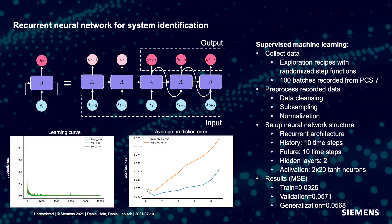For the simulation model, we used a recurrent neural network. We generated exploration recipes with randomized step functions and generated 100 batches on the PCS7 unit template. The task for the neural network was to predict 10 time steps in the future based on the past 10 time steps from the data. The prediction quality is a little bit lower for time steps further ahead; however, the model is still of really good quality and we could use it for genetic programming reinforcement learning.